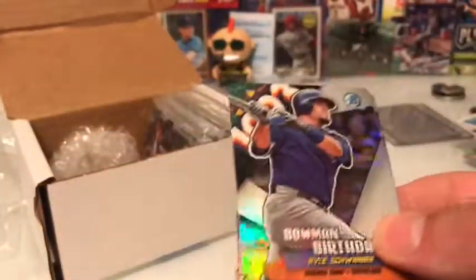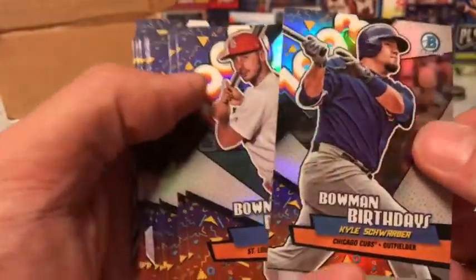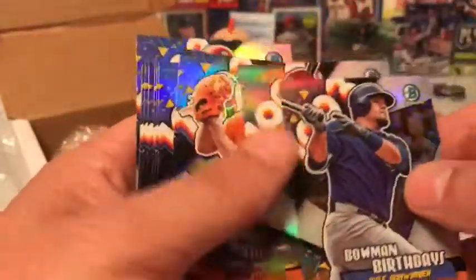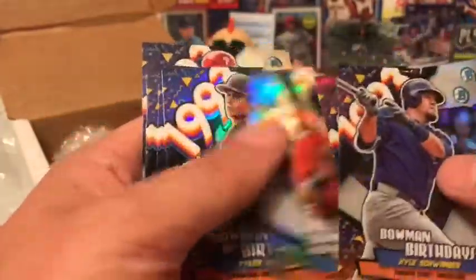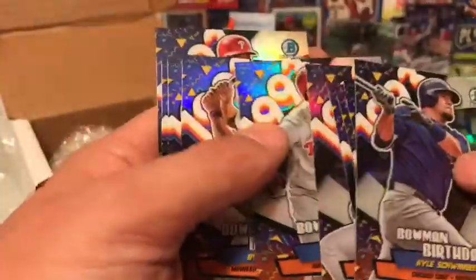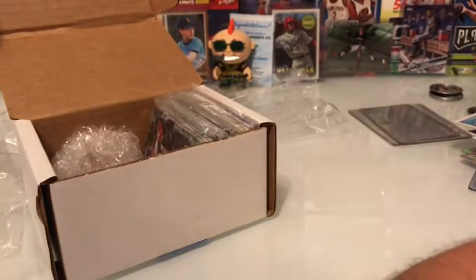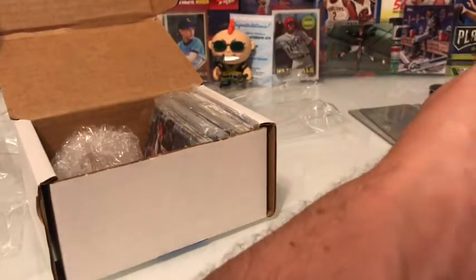These Bowman Birthday cards — it was $0.99 for 15 of them. Just going through: Gallo, Trey Turner, Kepler, Glasnow, Rhys Hoskins — that's probably the best one in this stash. Nick Williams is nice too. But those were all $0.99 total — I thought that was a great deal.